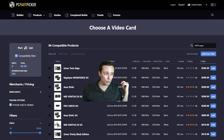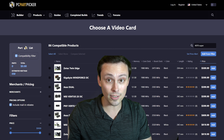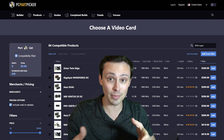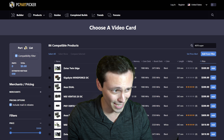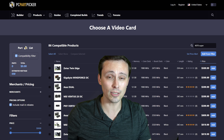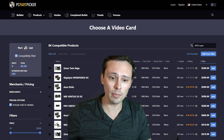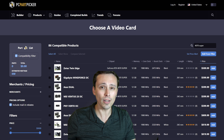Huge thank you to viewers, subscribers, commenters, and especially channel members who click the Join button to directly support the channel financially. When running all these GPU tests, my motivation is knowing people value in-depth testing — playing with settings to find what you'd actually use, rather than just cranking everything to ultra. Not everybody is in a position to support financially and there's absolutely no pressure, but members do get badges in the comment section, easier-to-find comments, and early access to some videos. Huge thank you to everybody — hope you all have an excellent day.